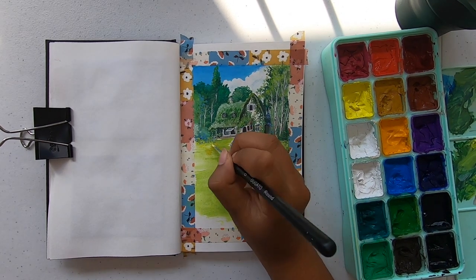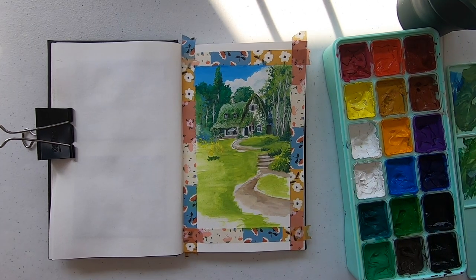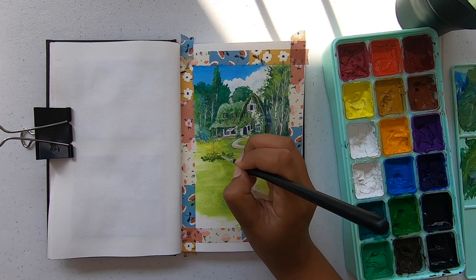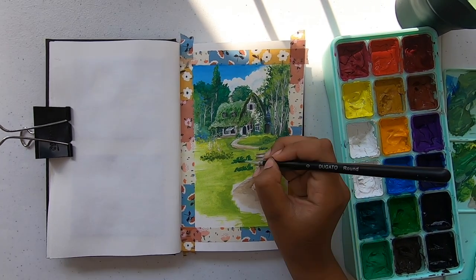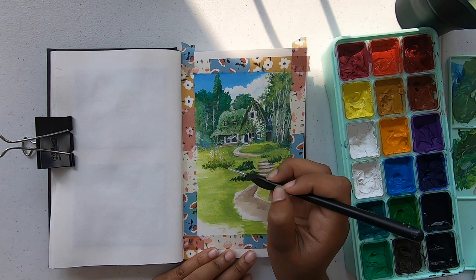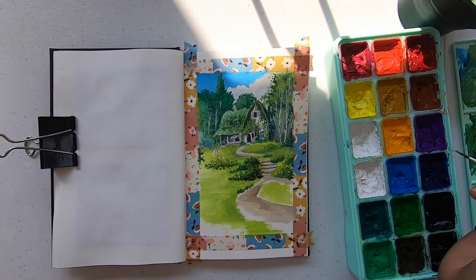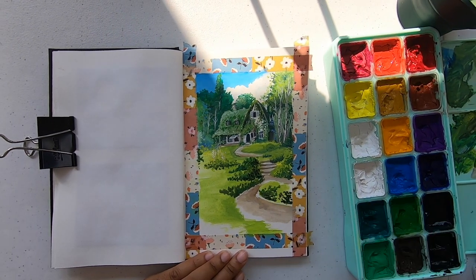Then I finally moved on to the foreground, which was adding more green. But I had to be more intentional about where I placed my colors. It was not a struggle because just looking at the picture itself was so pretty. I always paint in the afternoon and slowly the sun started going down. As my window faces where the sunset happens, it kept getting brighter and brighter, and I started getting blinded and had to close the blinds in the end.